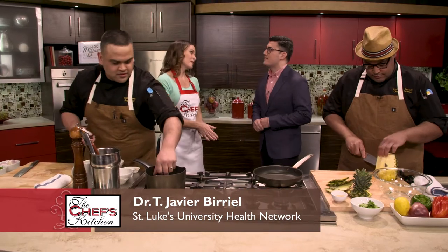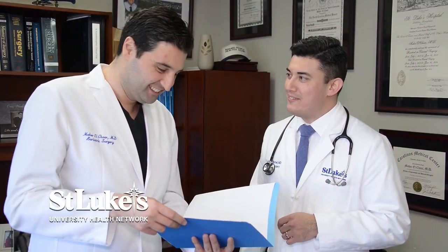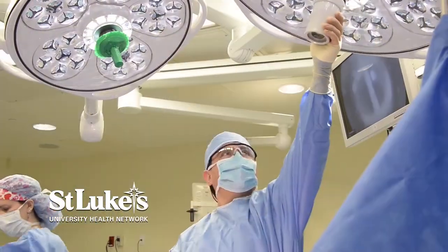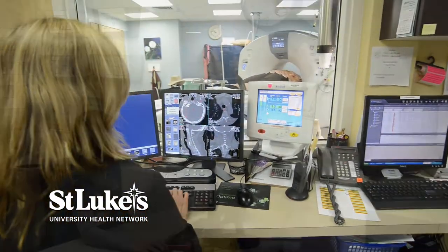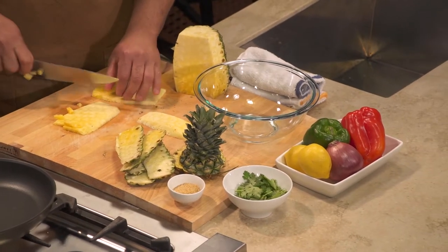Tell us a little bit about what you do for St. Luke's. At St. Luke's, I'm one of the metabolic and bariatric surgeons — what we do is what everyone knows as weight loss surgery. It's more about treating patients' diseases that come along with obesity, and that's the goal of surgery. The great candidates are those that are about 100 pounds overweight generally, but it's mostly by body mass index — a ratio of your height to weight — which we determine in our offices or the family medicine offices.